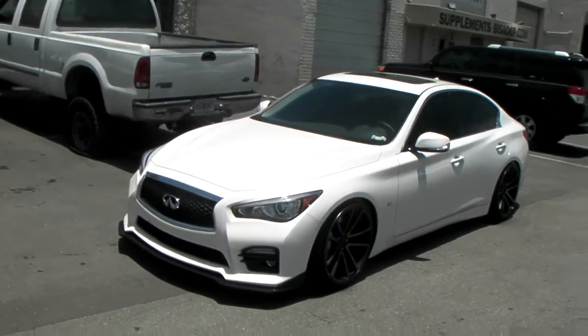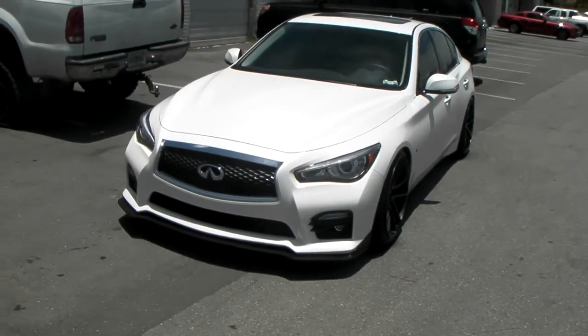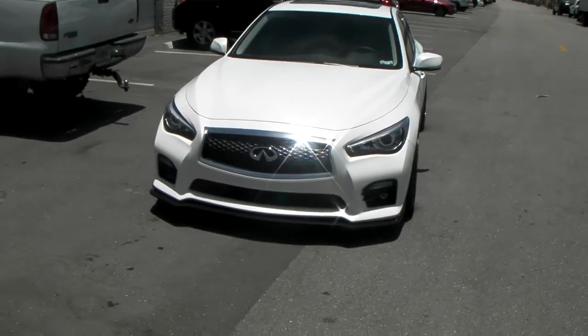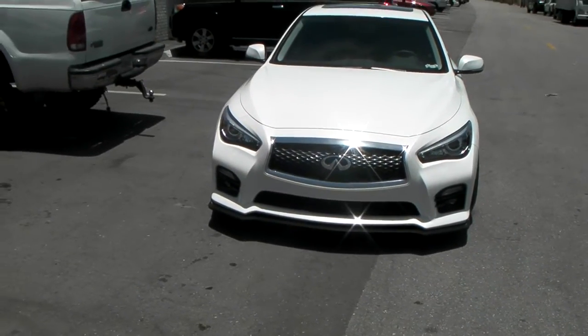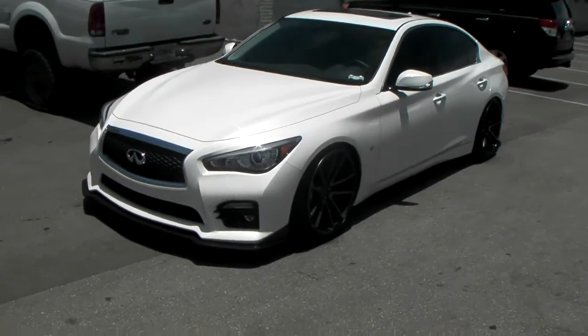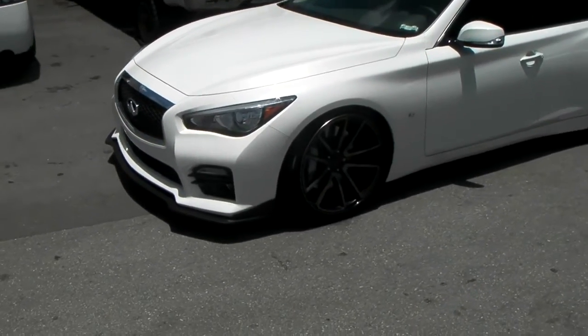This car has coilovers on it. As you can see it's a 20 by 10 all the way around, so you got a nice concave all the way over — fits in there fine. We got the 245/35/20, a pretty basic stock size. As you can see it is lowered and slammed to the ground, got the extra lip on there.